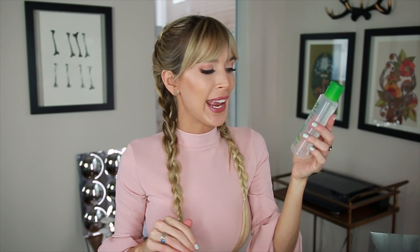Next up, this is another micellar water — it's by Simple. Honestly, I can't remember my thoughts on this. I feel like it wasn't anything better than the Garnier, and for some reason I just love the Garnier, so I didn't repurchase this. I don't think it was bad — it's another drugstore product so I love the price — but I haven't repurchased it, and I have repurchased the Garnier, so I'm just telling the truth.